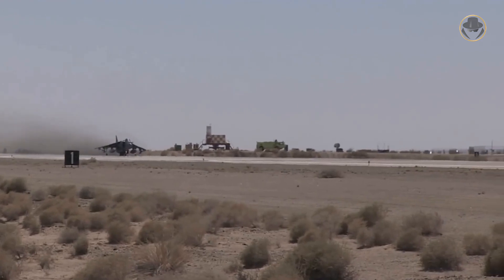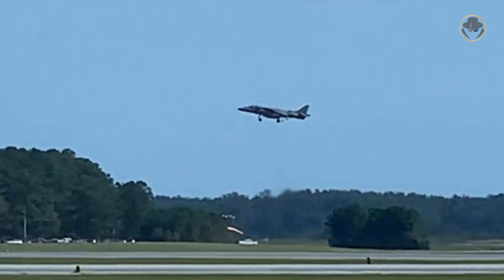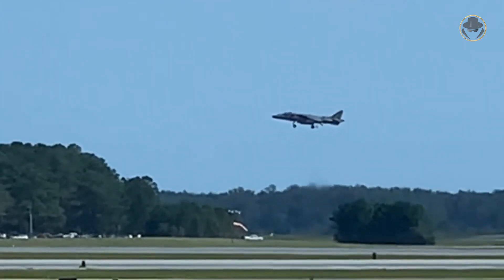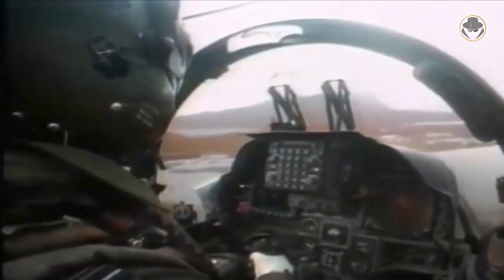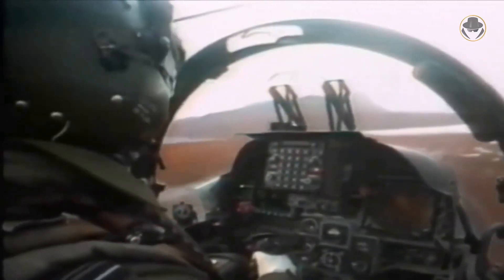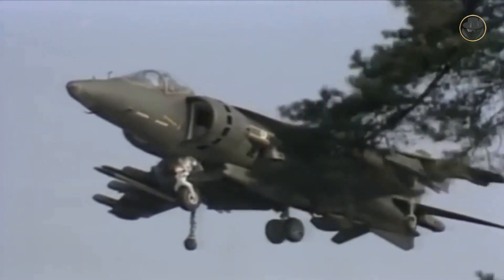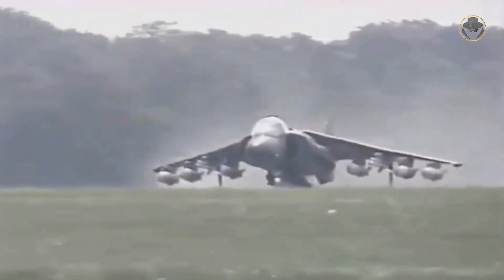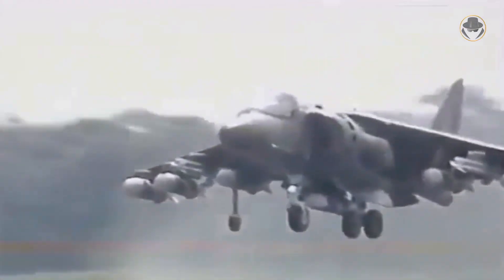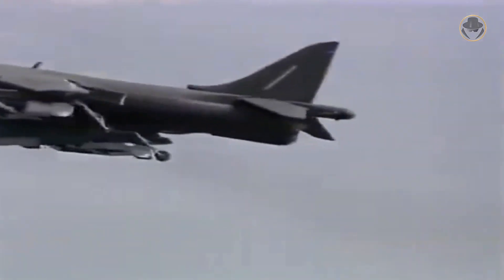The AV-8B Harrier II cannot vertically take off when it is fully loaded. Like its predecessor, the second-generation Harrier can fly backwards. The British Harrier II had different avionics from the US variant; its wing featured a stainless steel leading edge, which provided different flex characteristics and higher bird strike protection than the AV-8B. The second-generation British Harriers had an additional pylon under each wing, were equipped with the Zeus electronic countermeasure system, and had two 25mm single-barrel cannons.